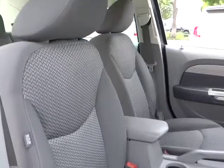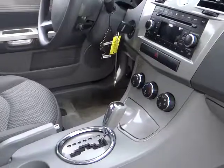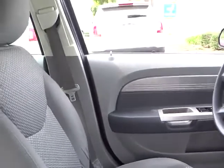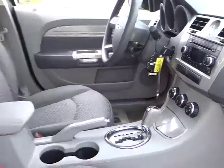Power door locks, power windows, cloth seats, tilt steering wheel, power driver mirror, cup holders, vanity mirrors, four-piece floor mat set, telescopic steering wheel. Take this vehicle for a spin and see why so many shoppers are now proud owners.